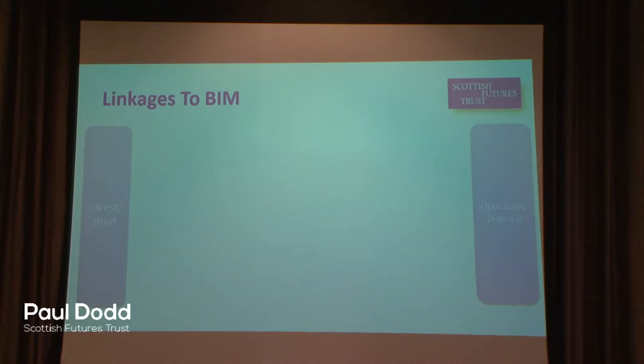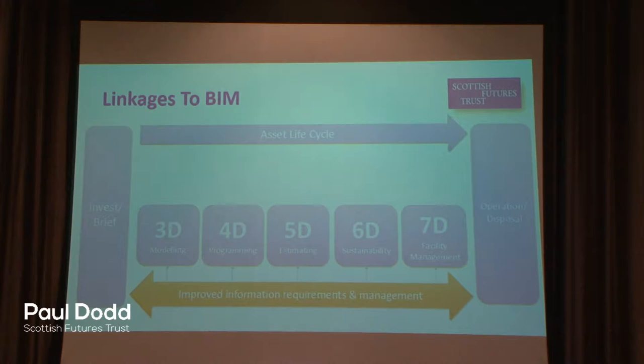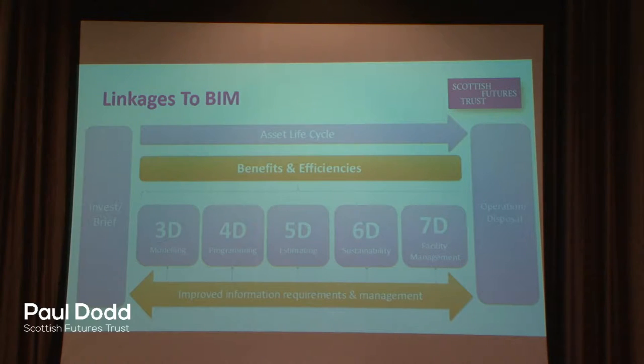Continuing that theme with a whole life approach and where we see BIM sitting within that — with any project, you have a need to invest, you have an asset lifecycle, you have operation and disposal. Our view is that BIM offers, and the fundamental point of BIM is, improving the management of information within projects. And if those building blocks are there, that gives the opportunity to start to leverage that information more effectively. The key objective is to drive efficiencies within the whole life approach of new projects.